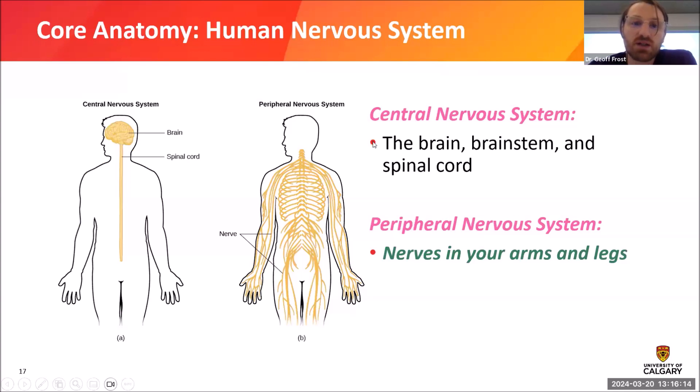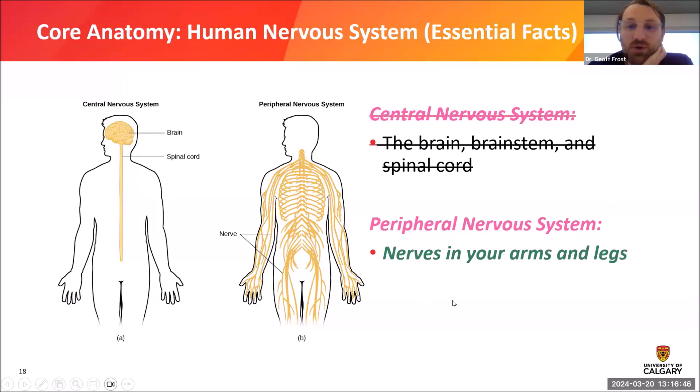The human body's nervous system can be divided into two big groups. The first is the central nervous system — the brain and spinal cord — which is deep inside your body and quite hard to test. What we test with electrodiagnostic testing is the peripheral nervous system: the nerves in your arms, legs, and chest. So electrodiagnostic testing only tests peripheral nerves — nerves in your arms and legs.